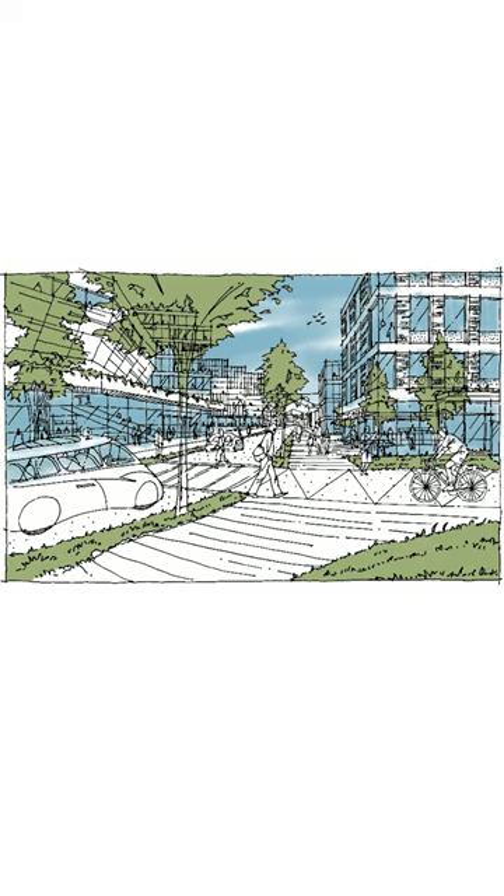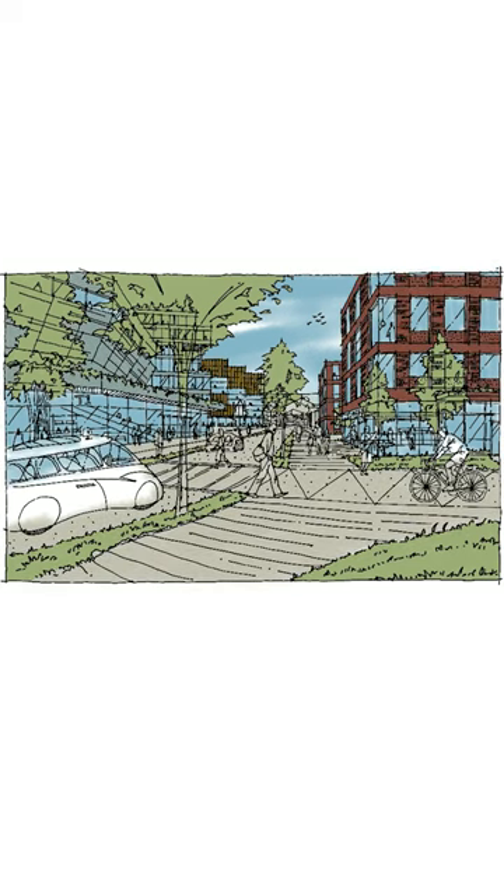and turn it into a speculative mixed-use development with retail, commercial, and residential components. This process involves starting with a rough hand sketch, then inking the drawing, and then finally coloring the scene with materiality.